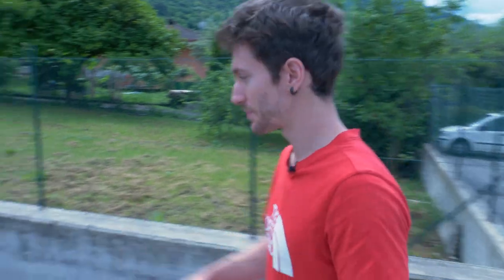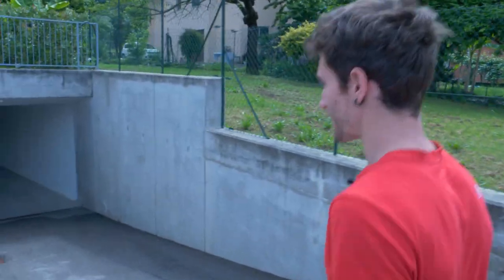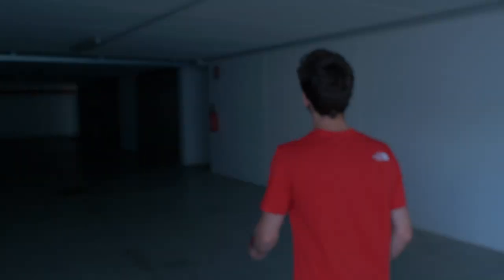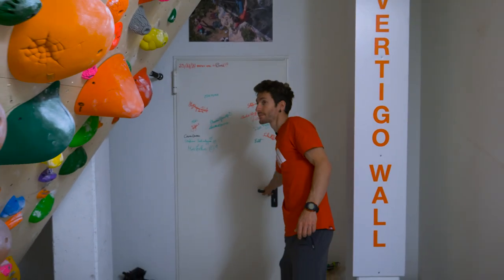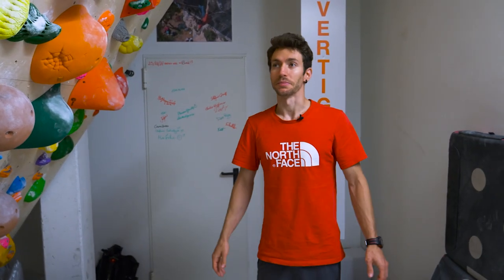Hello, I'm Stefano Ghisolfi and today I'm going to show you my gym. Follow me. This is my gym.